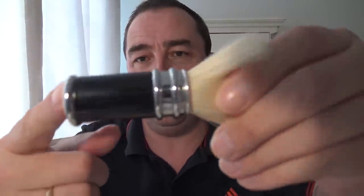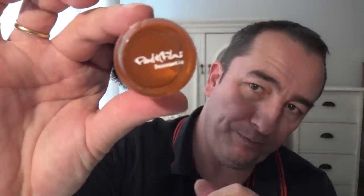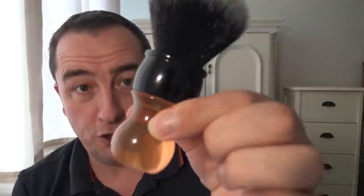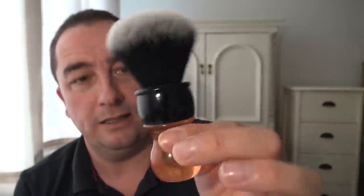Brush number two is the Semogue 2030b. I love the handle — a very old-fashioned, 1930s art deco style. It's got a nice weight to it and is handy for getting into small spaces, being a smaller brush. Really nice. Brush number three is my own Paul H Films brush, made for me by DS Cosmetics. I chose the colors myself — black top, orange resin base — and a tuxedo knot. Very proud of that one.